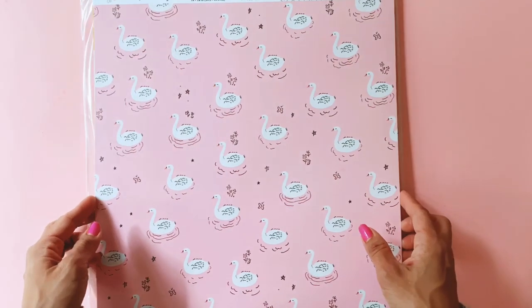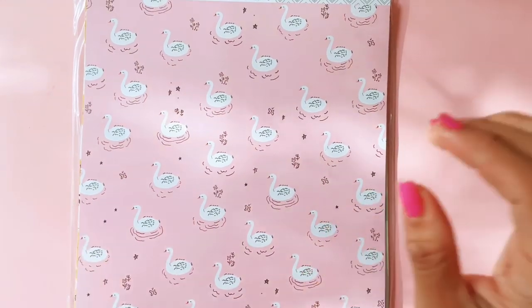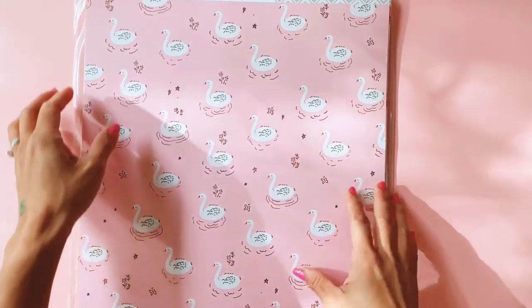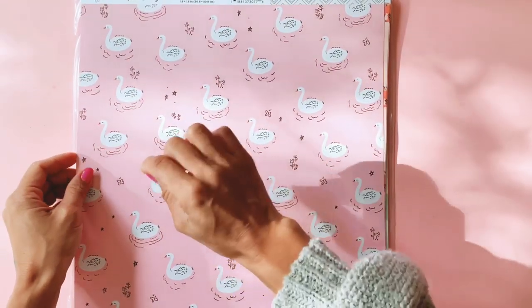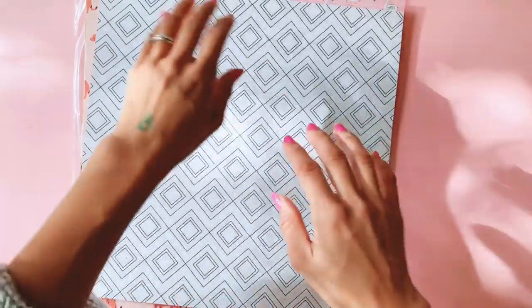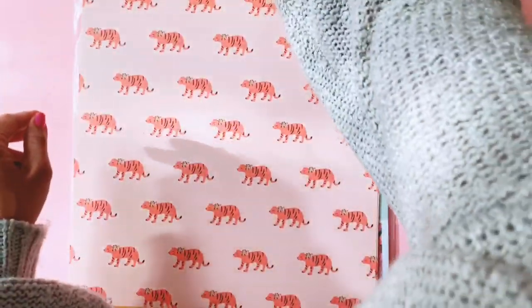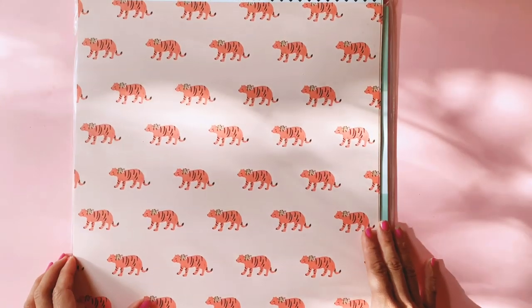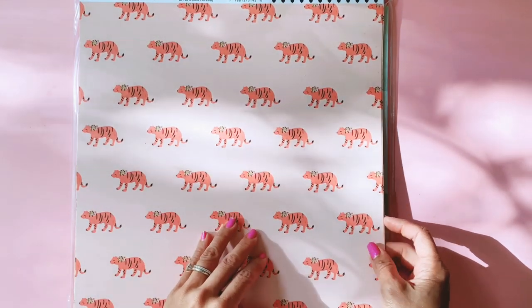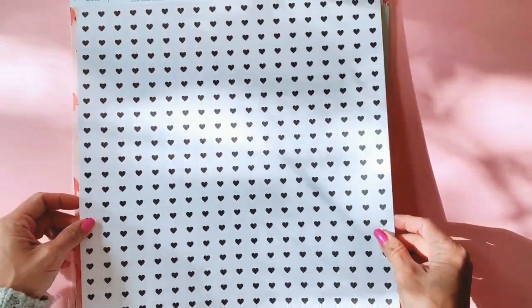This one is a swan pattern on a beautiful pink background with gorgeous sketched swans, hearts, and flowers. So pretty. And it's got a beautiful diamond pattern on the back, which I really like. And I love this one — a beautiful tiger with a floral wreath around his neck. So cute! And on the back we've got the black and white hearts. So pretty.